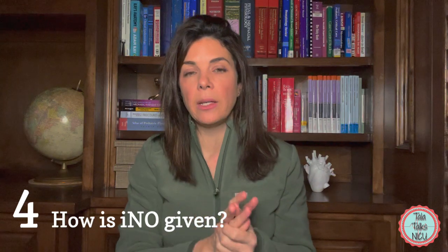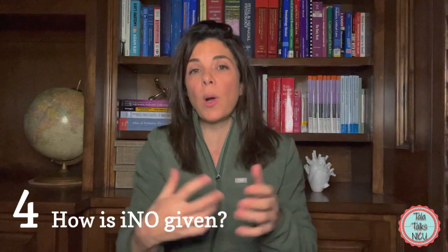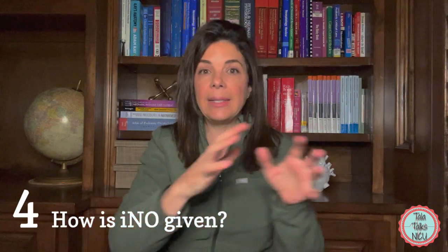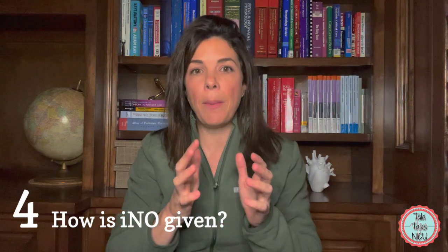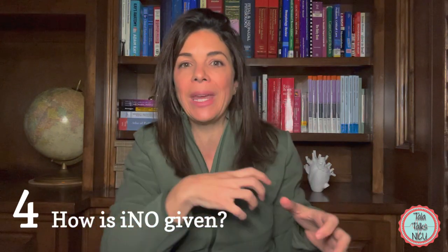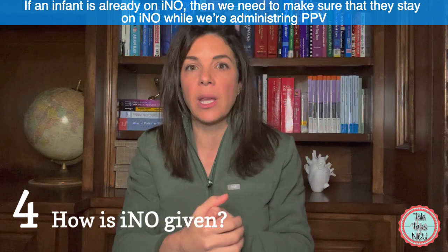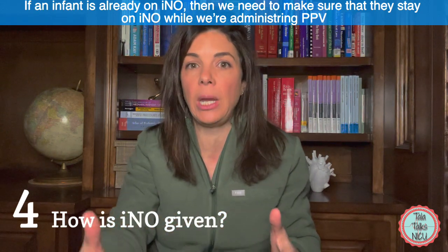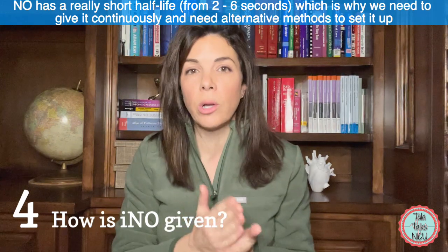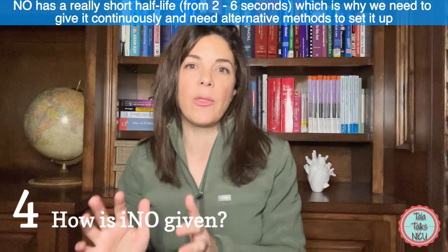An important reminder: sometimes when a baby is on a machine that fails, or we want to manually bag the baby, we take them off the jet or ventilator. It's important that when bagging manually we have a system to continue the nitric oxide. The RT must account for the fact that if the baby comes off the machine and we're manually giving breaths, the baby still needs to be getting the nitric. Nitric has a very short half-life — between 2 to 6 seconds — so we definitely don't want to spend much time without the baby on nitric.